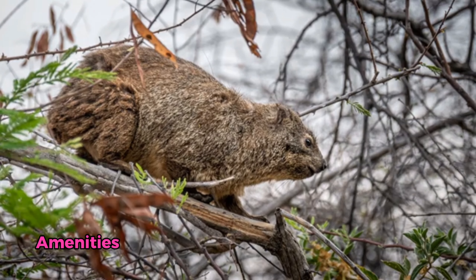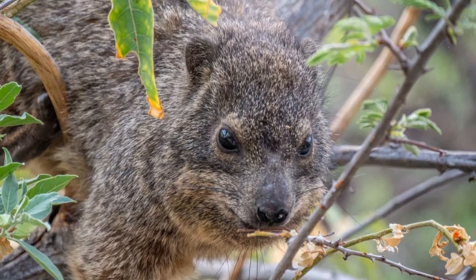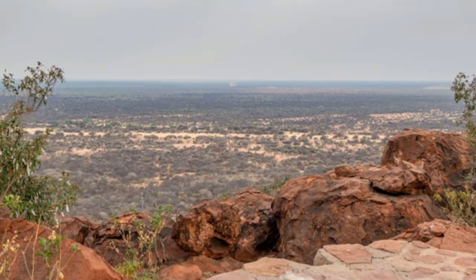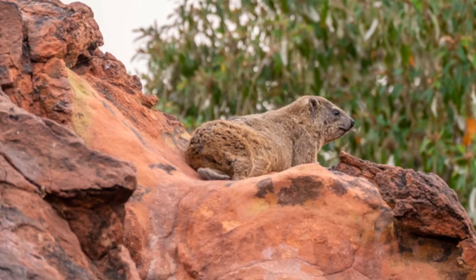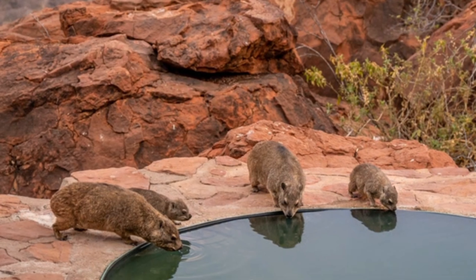Despite being in the wild, the Waterberg Plateau campsite provides some impressive amenities. The toilets and showers were always clean, with hot water available, which is a huge bonus in such a remote location. The campsite also offers free Wi-Fi in the restaurant, though with limited bandwidth, making it more suitable for light use rather than business purposes. Electricity isn't available directly at the campsites, but there are central supply points and lighting in the bathrooms.